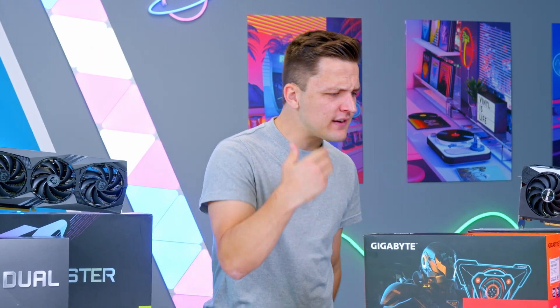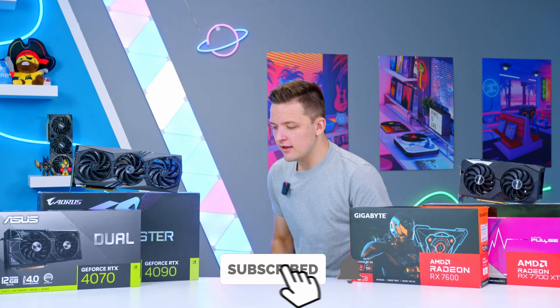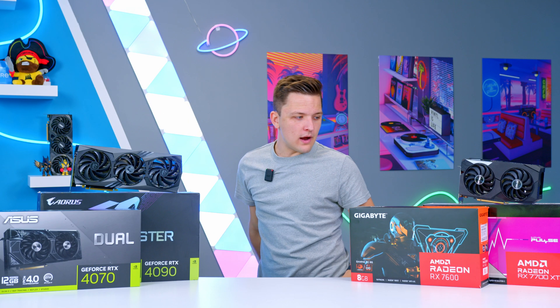If you enjoyed this video, found it useful and helpful, drop a like, subscribe, and leave a comment. As always, hopefully see you next time — thanks for stopping by.